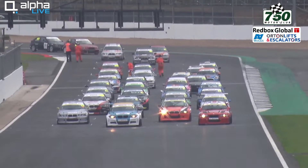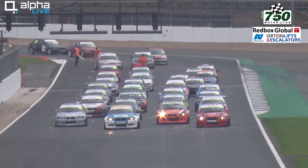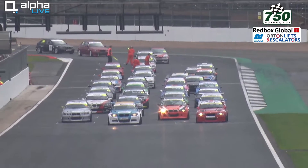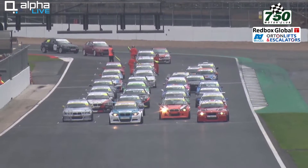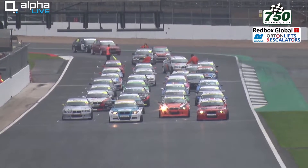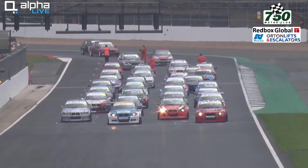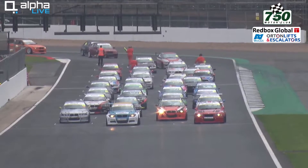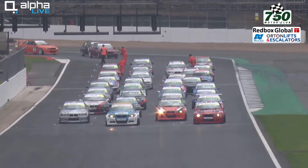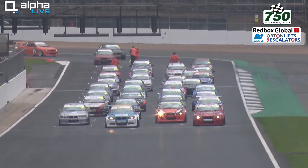The BMW 3 Series and the M3 in particular makes for a very good, pretty bulletproof, reliable and very fast club racing car. And of course there's a link between BMW and the 750 Motor Club, because the first BMW cars were licence-built Austin 7s and that's where the club started. Good to see a Mini in the pack as well, built locally at the Mini Factory in Oxford, and they're still building them in great numbers.